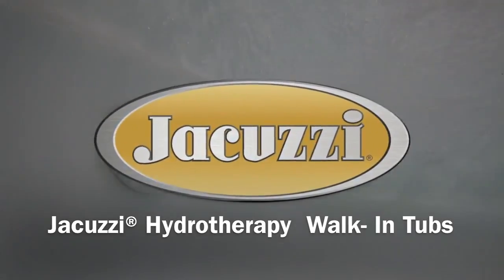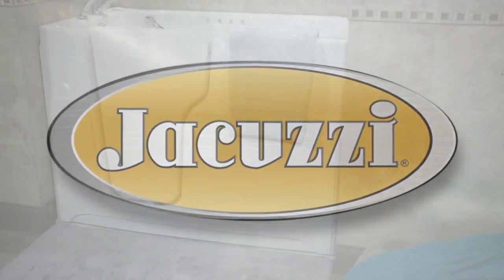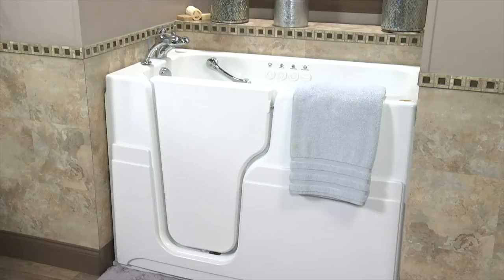Jacuzzi. The name is synonymous with jetted bathtubs and spas. With over 50 years in the business, Jacuzzi means uncompromised quality.